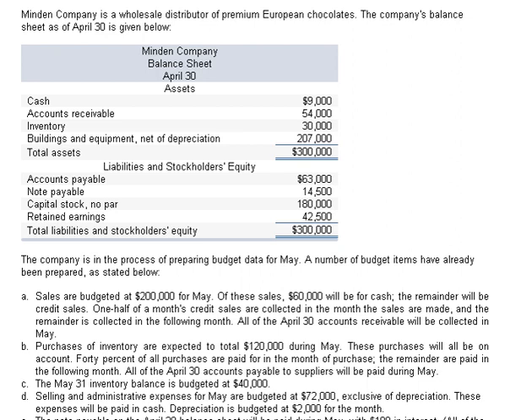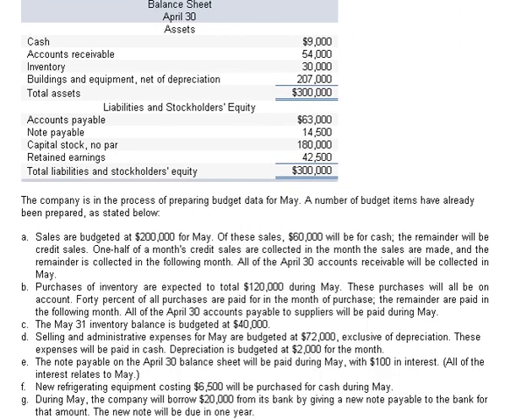The company is in the process of preparing budget data for May and a number of budget items have already been prepared. These are items A through G.